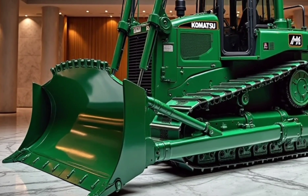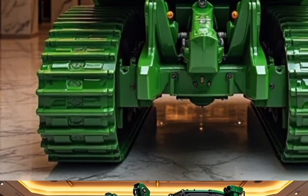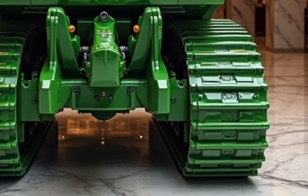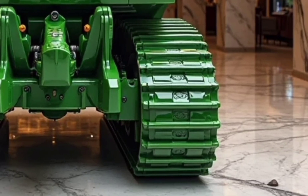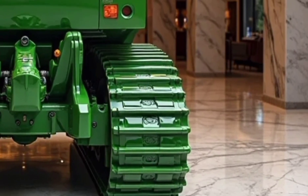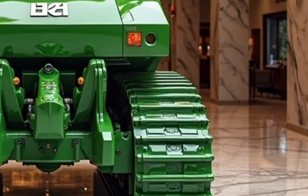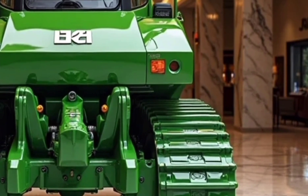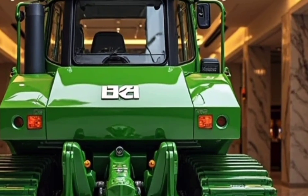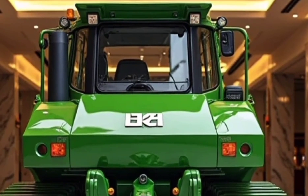In short, the 2026 Komatsu D150 bulldozer is more than just a machine — it's a statement of innovation, strength, and reliability. With its powerful performance, intelligent technology, operator-focused design, and commitment to sustainability, the D150 is set to become a favorite in the construction and mining industries.